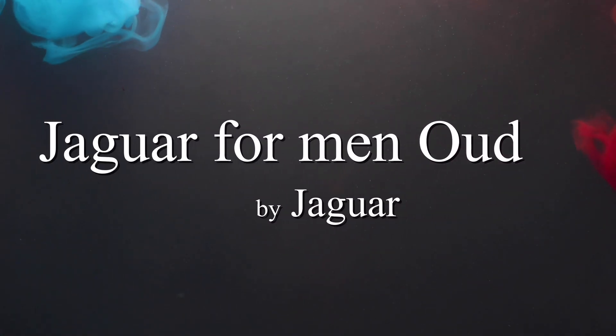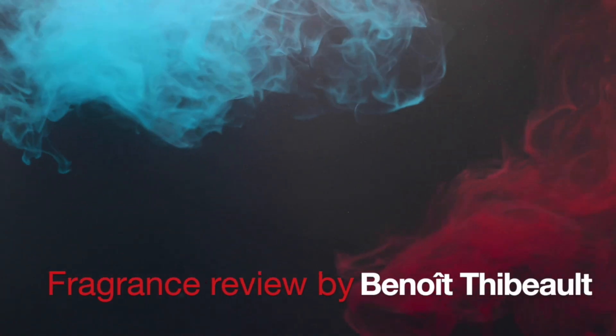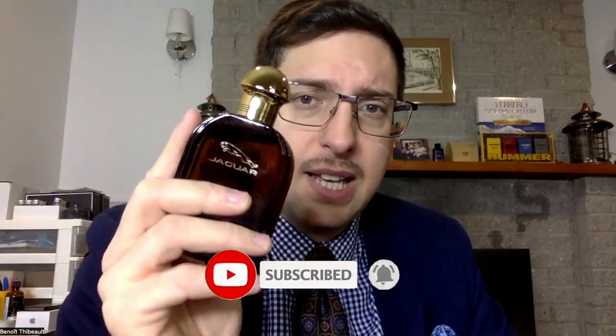Welcome to a new fragrance review. Today we're going to try Jaguar For Men Oud — a new Jaguar fragrance with the classic type of bottle, not the modern one. Here's the box. It says under Lelic Beauty, because it's Lelic that makes fragrances for the brand Jaguar.